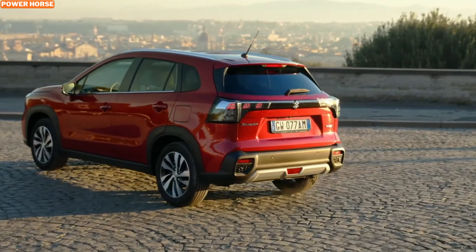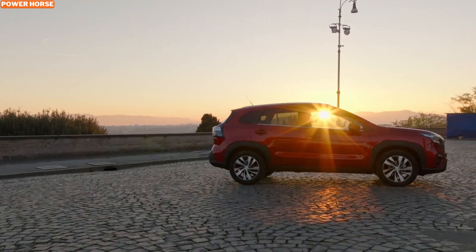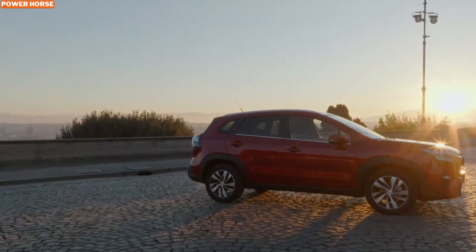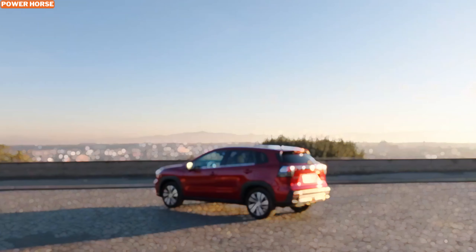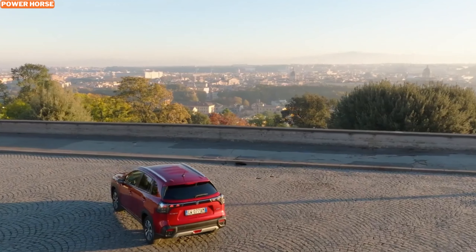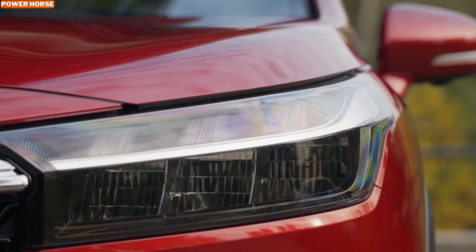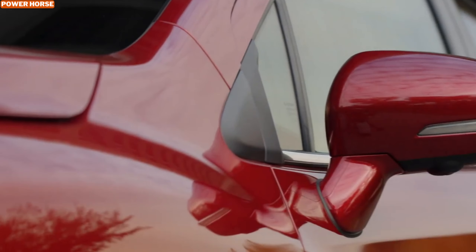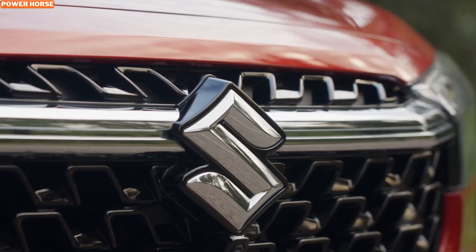What truly sets the S-Cross Hybrid AllGrip apart is its off-road prowess. The AllGrip system, combined with features like hill hold control and hill descent control, ensures that the SUV remains stable and controlled on challenging terrains. For those who love venturing off the beaten path, the AllGrip system dynamically adjusts power distribution to each wheel, providing optimal traction where it's needed most — whether it's rocky trails, muddy paths, or snow-covered roads.